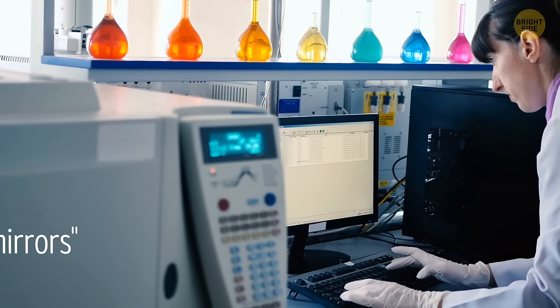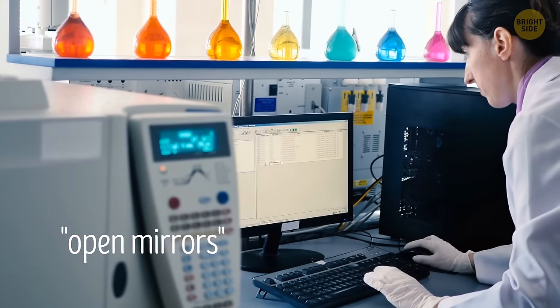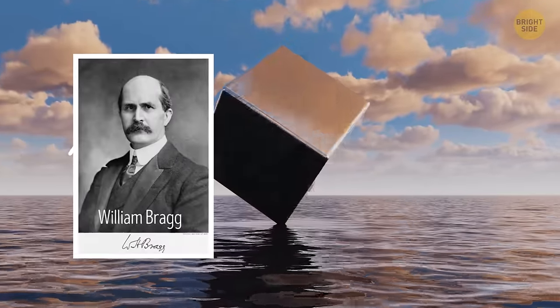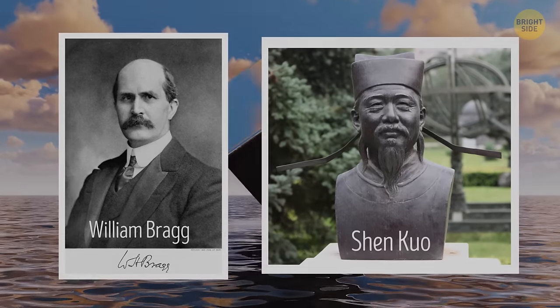Many scientists tried to decipher the magic mirrors over the centuries but remained clueless. Finally, in 1932, William Bragg discovered that Shen Q had been right about imperceptible surface wrinkles all along.